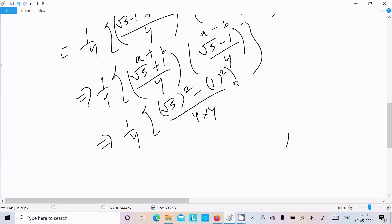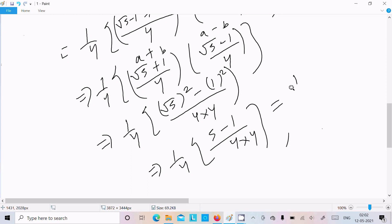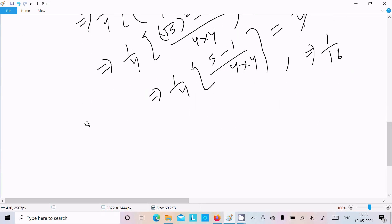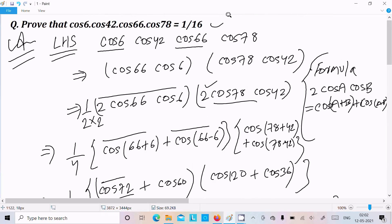With 1 by 4 out front: (√5)² = 5 and 1² = 1, so 5-1 = 4 in the numerator. The denominator is 4×4 = 16. The 4 in the numerator cancels with part of the denominator, leaving 1 by 16.